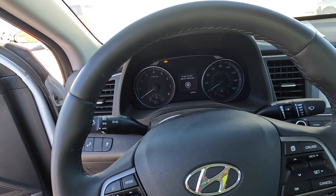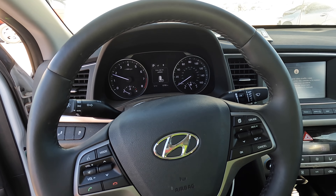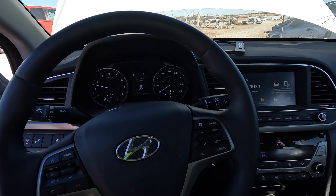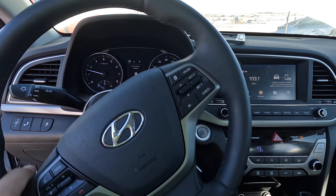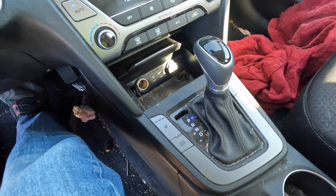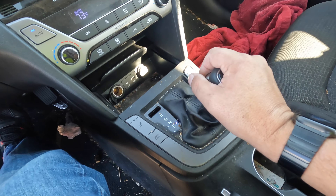Uh oh, it doesn't recognize the key. She fired right back to life! Wow — brakes feel nice and firm, steering is nice and soft. You've got heated seats, drive mode sport, eco, and off. She goes backwards, she goes forwards.